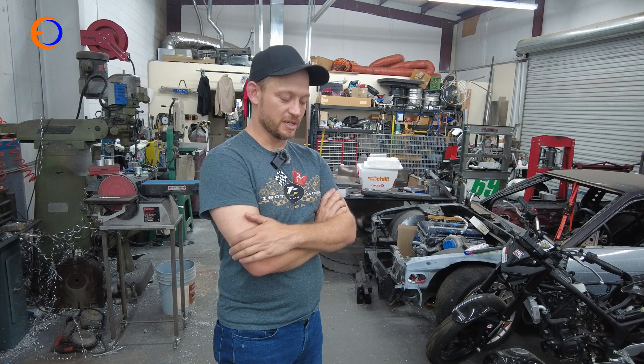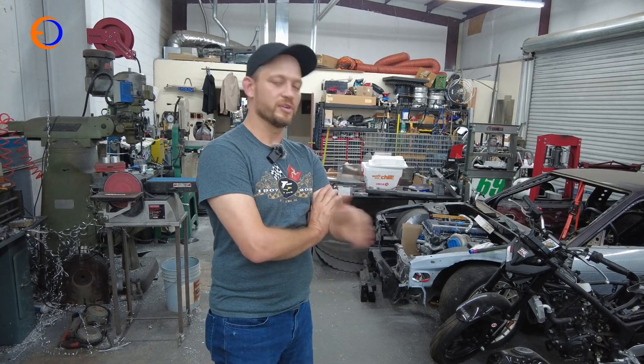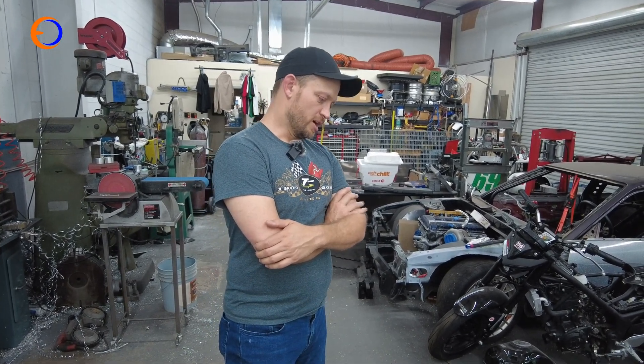Next year, 200 with no fairing, 220 with fairing. The year after that, 250 with fairing. Within five years, 280 to 300 with fairing. That's the goal — all out of what looks like a British car motor.